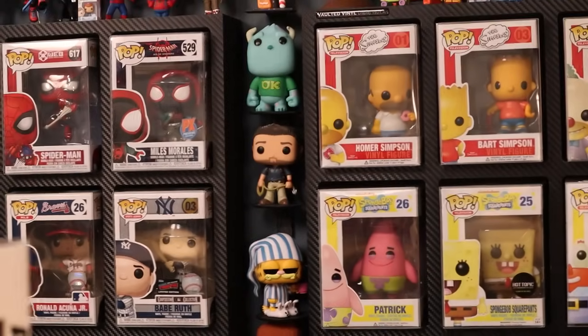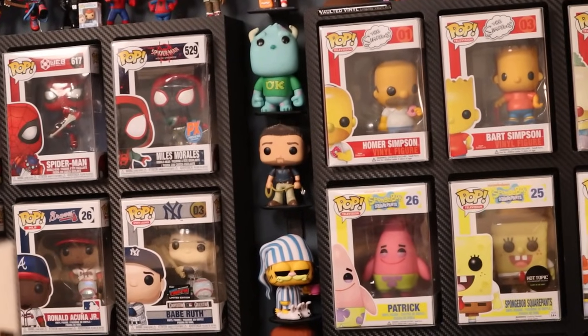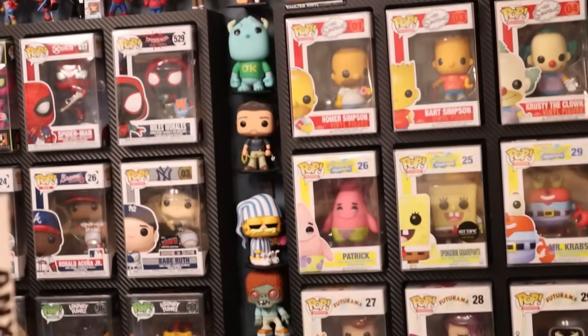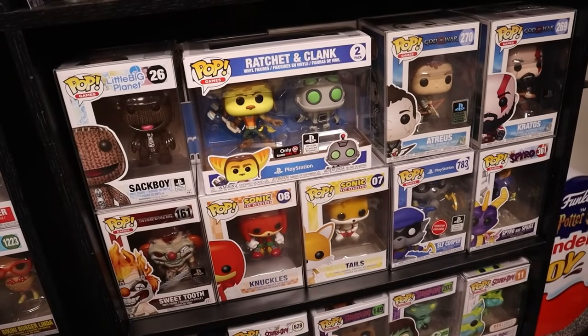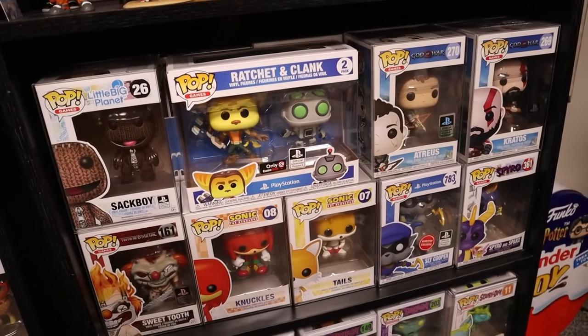And I guess I can't forget about Nathan Drake, who's out of box over there. I love the game Uncharted. I could show off a little bit more, but you get a good flavor of the video game pops that I have — or at least the ones that I enjoy the most.